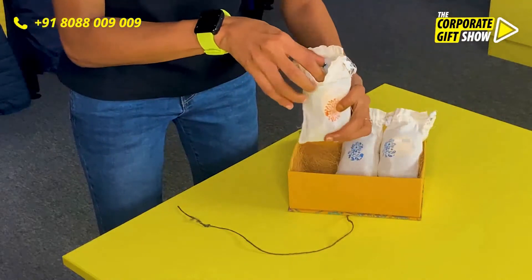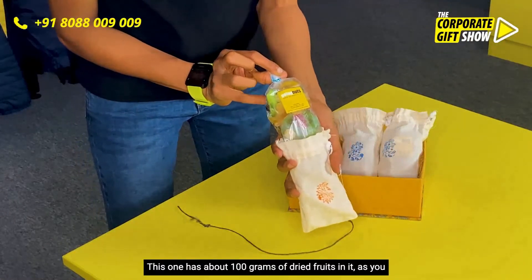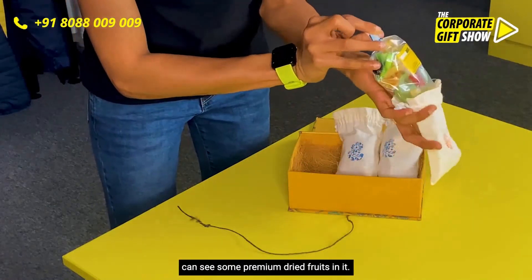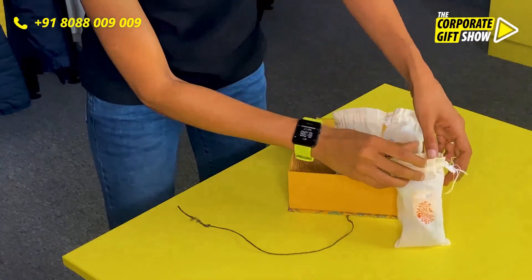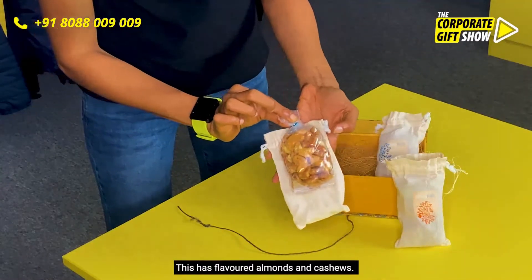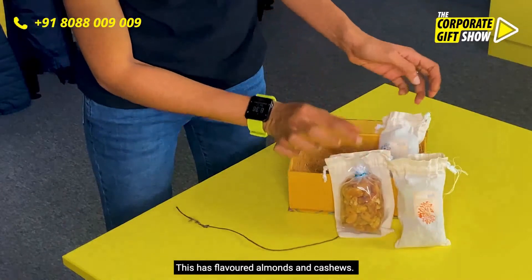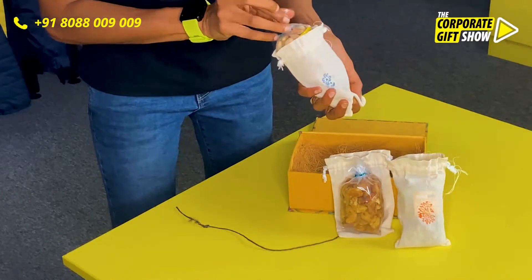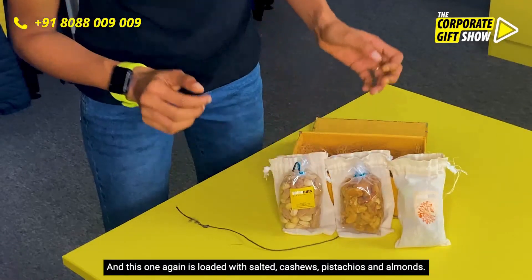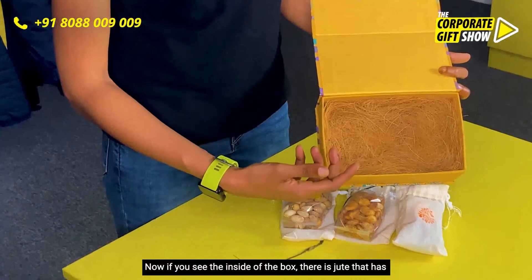This one has about 100 grams of dried fruits — some premium dried fruits in it. This has flavored almonds and cashews. And this one again is loaded with salted cashews, pistachios, and almonds.